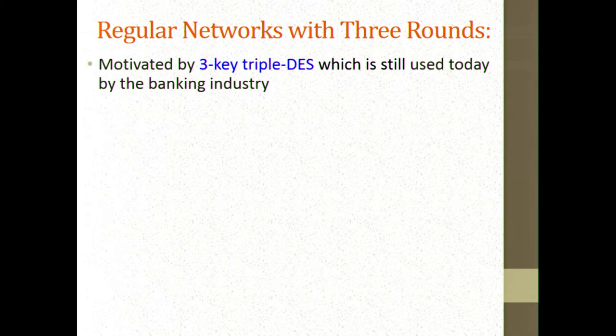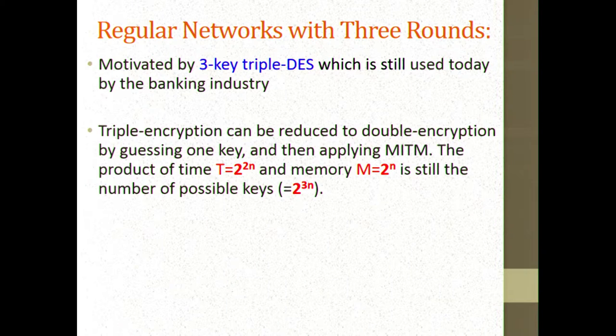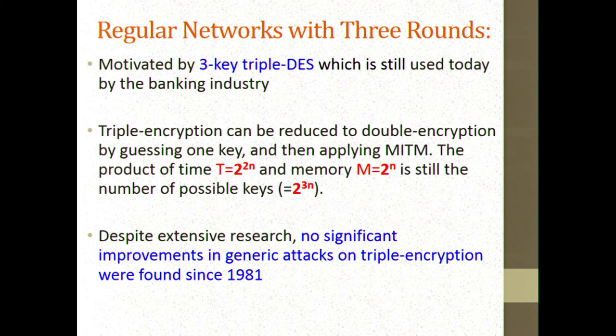For three rounds, motivated by triple DES, people looked very extensively at the security of triple encryption with independent keys. Unfortunately, the only idea that emerged is: guess the first key to reduce three-round encryption to two-round encryption, then do meet-in-the-middle. This increases the time from 2 to the n to 2 to the 2n, while keeping the memory the same, since for each guess you can reuse the memory.